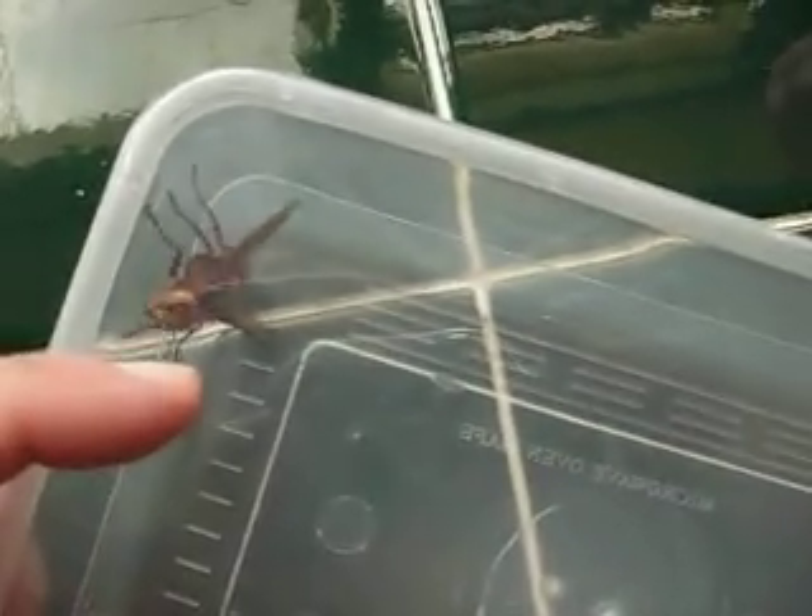That guy is absolutely enormous. I've never ever seen a wasp that size. It's truly monumental. I've never ever seen a wasp like this. If that landed on you — it's just incredible.